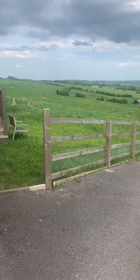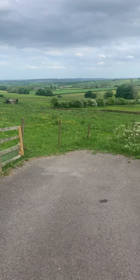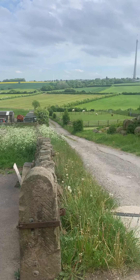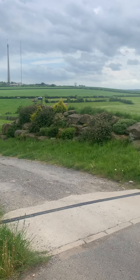This property is on the market with our Skelmanthorpe office. If you do want to come and have a little look round, it's 01484 443893. Thanks guys, stay safe.